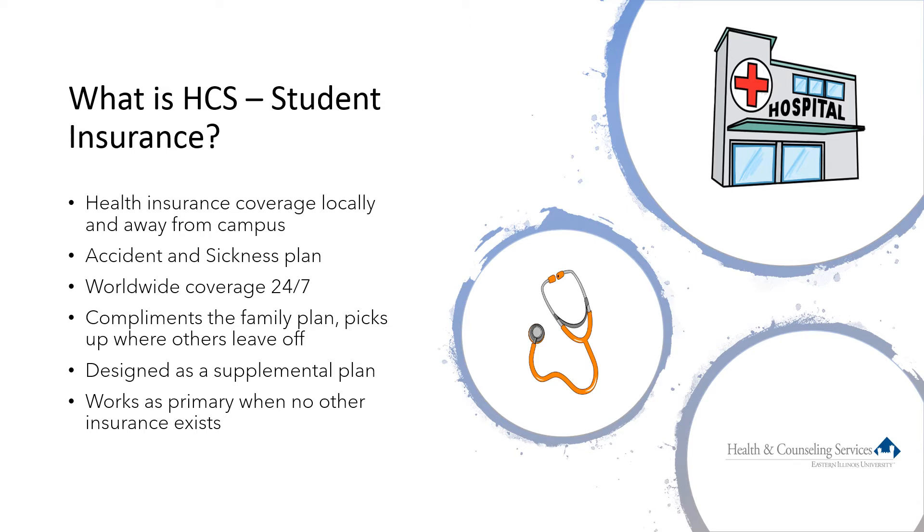Injuries can be anything from a small cut, sprain or strain, to multiple fractures. The plan is designed to complement the family plan by reducing or eliminating out-of-pocket expenses such as deductibles and copays. When students do not have other insurance, the plan can act as their primary insurance.